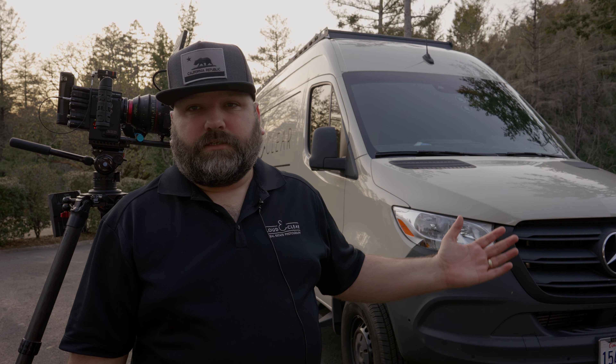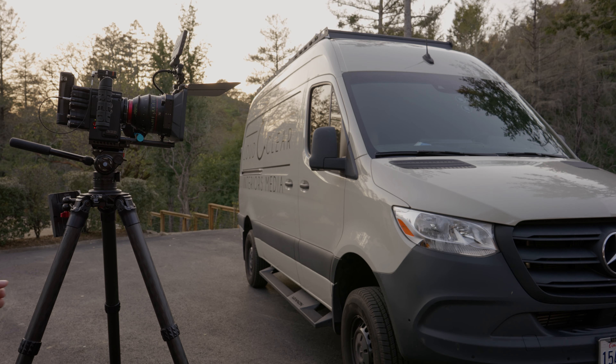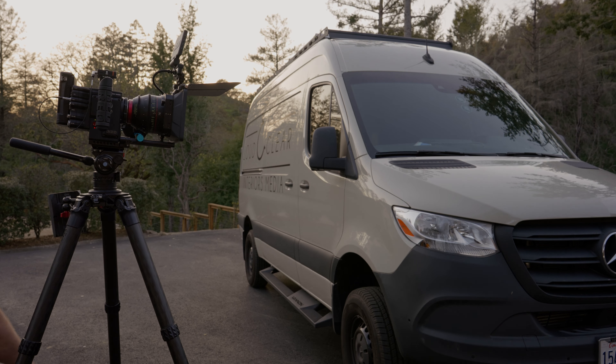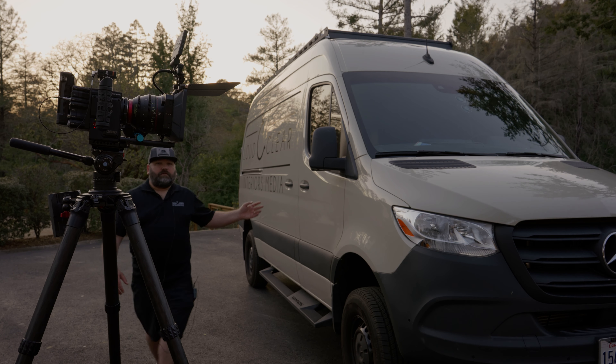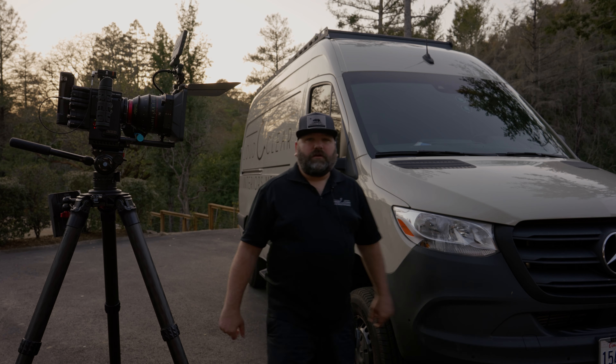That point is that yes, you can do quality work with lesser gear, but on some level you need stuff like this if you are to obtain that level. Take a van, for instance - I don't know if you can see this, but it has my branding on the side of it. That's pretty important.